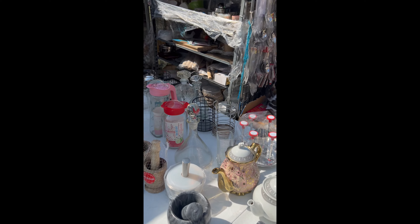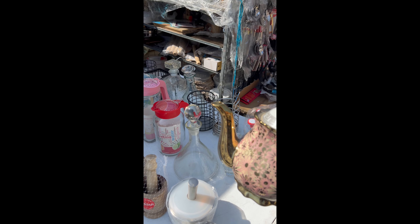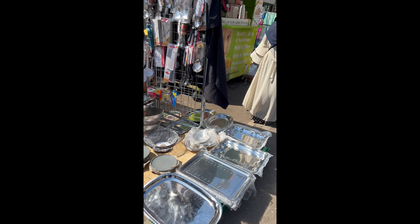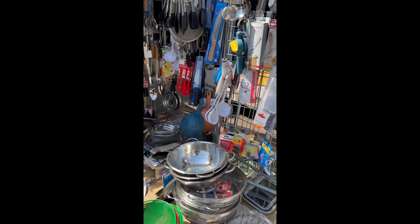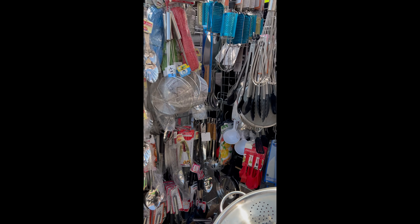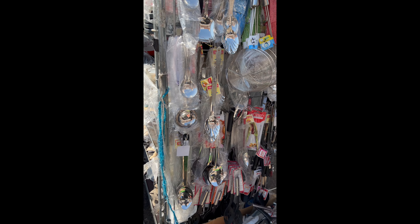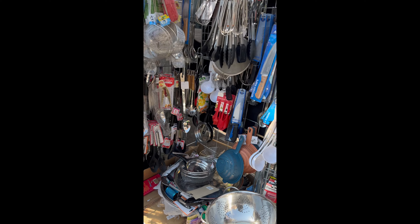What about the teapot? This one is £10 — quite pretty. It's beautiful! How much is it? £4. You have a smaller one? That's £5 — okay.